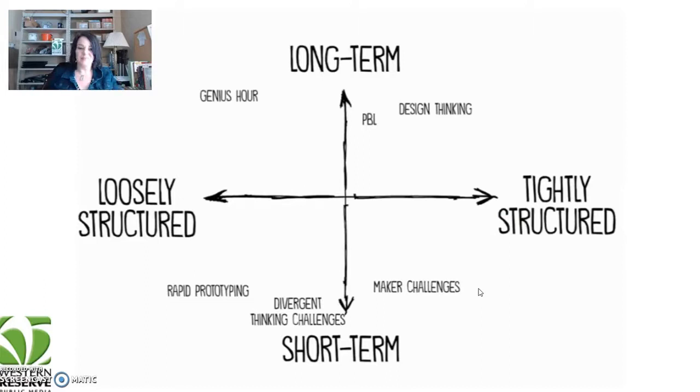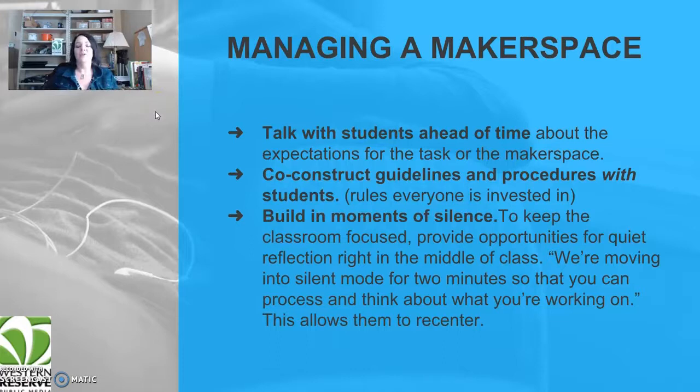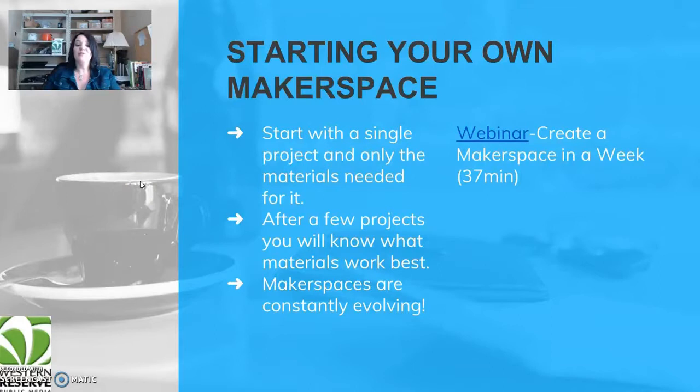When managing a maker space, first talk to your students ahead of time about expectations. Co-construct your guidelines and procedures with students — create rules that everybody's invested in. If your students help create the rules, they'll make sure their peers follow them. Build in moments of silence to keep the classroom focused and bring everyone back to center, asking students during that silent time to reflect on what they've been doing.